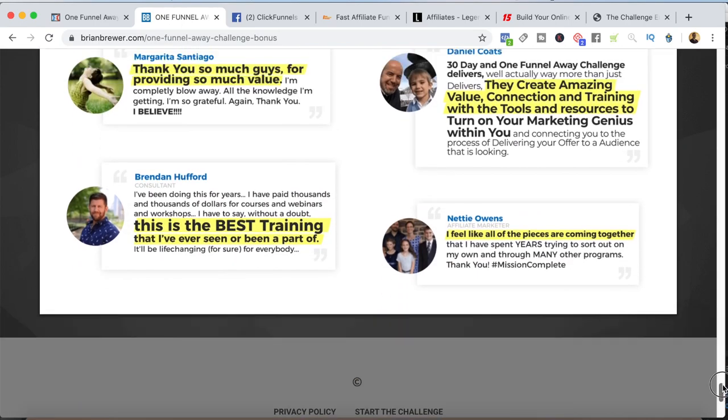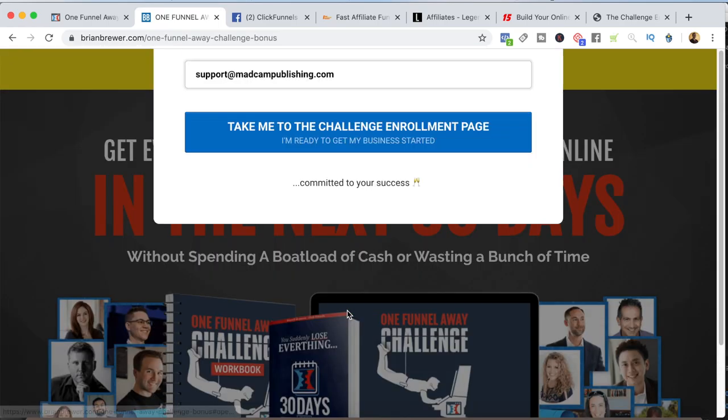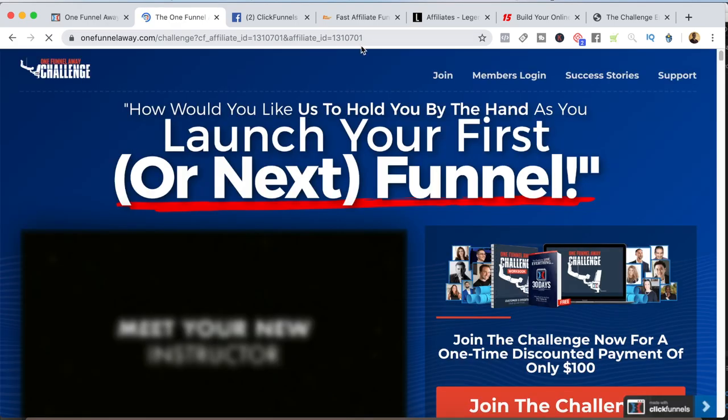I include reviews from other people who have joined the One Funnel Away Challenge. When they go ahead and sign up, I give them specific instructions on how to join and claim the bonuses. In order to do this, they have to join using my affiliate link. I send them an automated email after they submit their email, telling them what to do to get their bonuses. As soon as they submit their email — which is required to get the bonuses — I automatically forward them with my affiliate link over to the One Funnel Away Challenge.